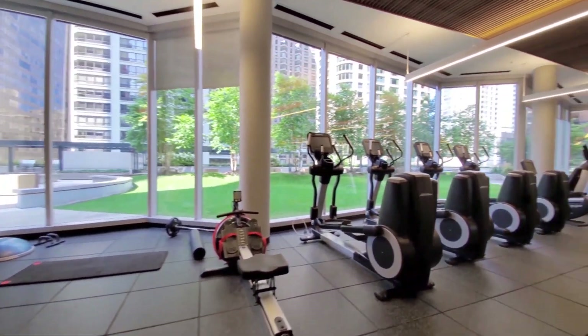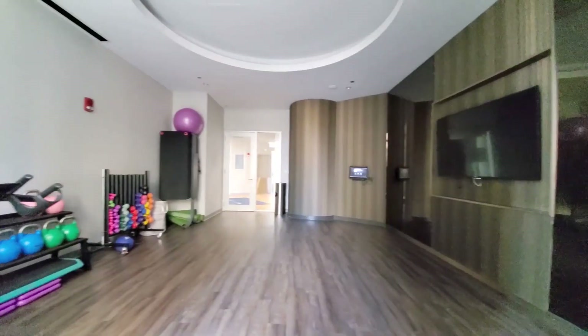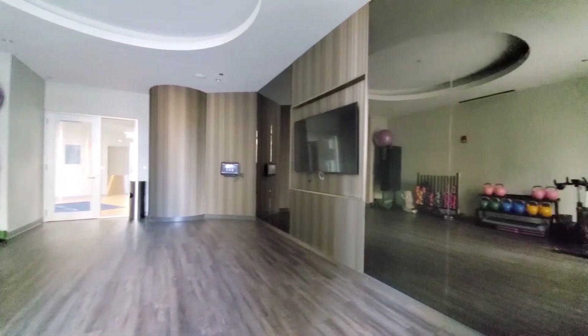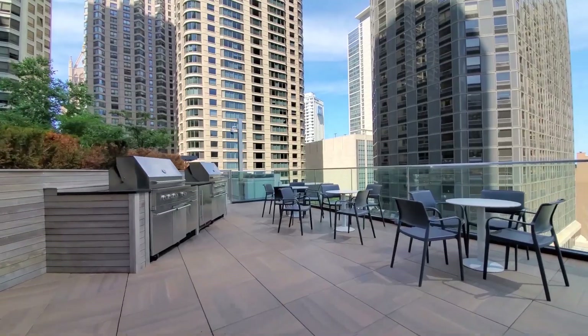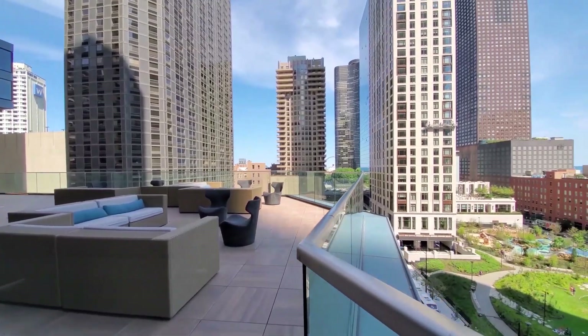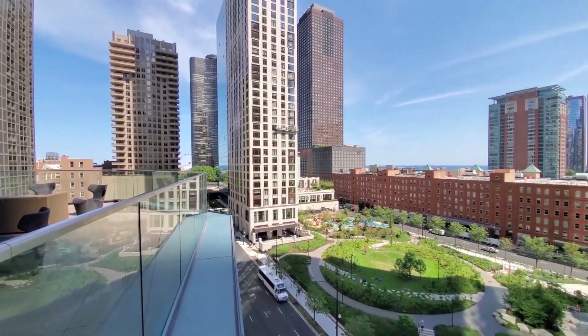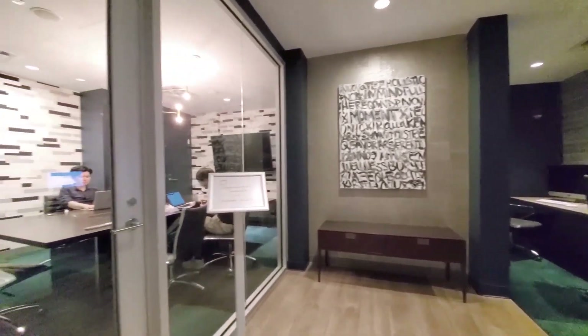A spacious fitness center has a wide variety of cardio and strength training equipment, and a yoga studio that opens to a ninth-floor deck. The deck has a large sheltered hot tub, a grilling area, and a rambling garden with seating areas.